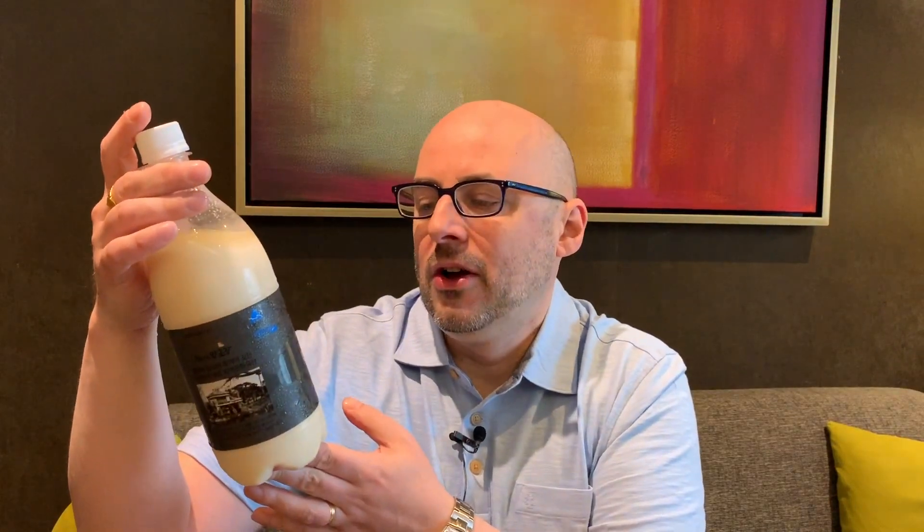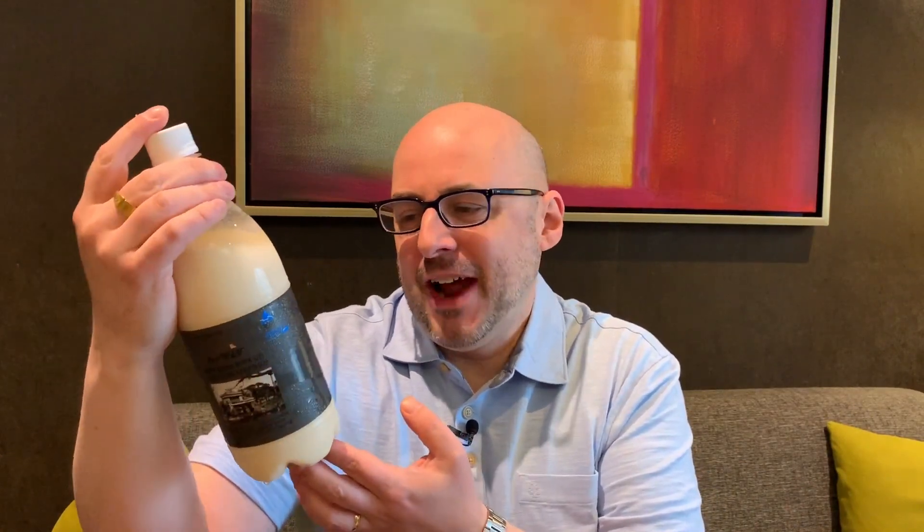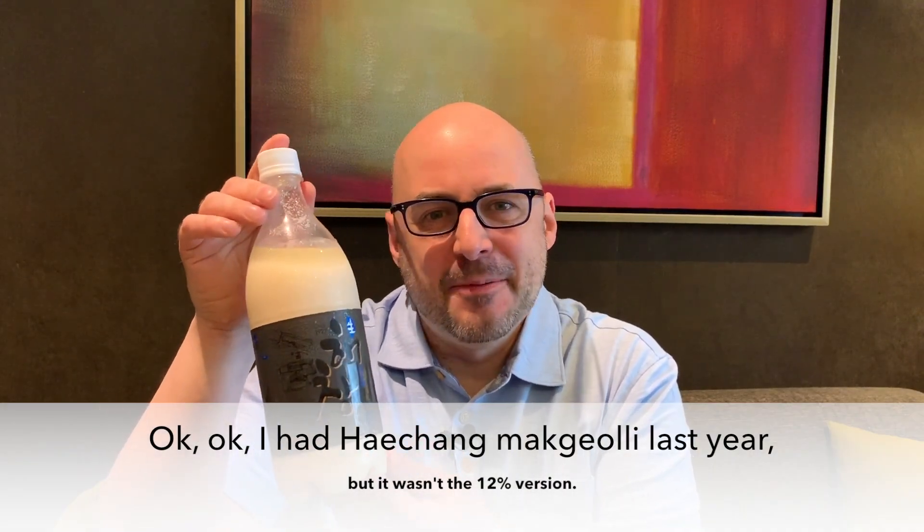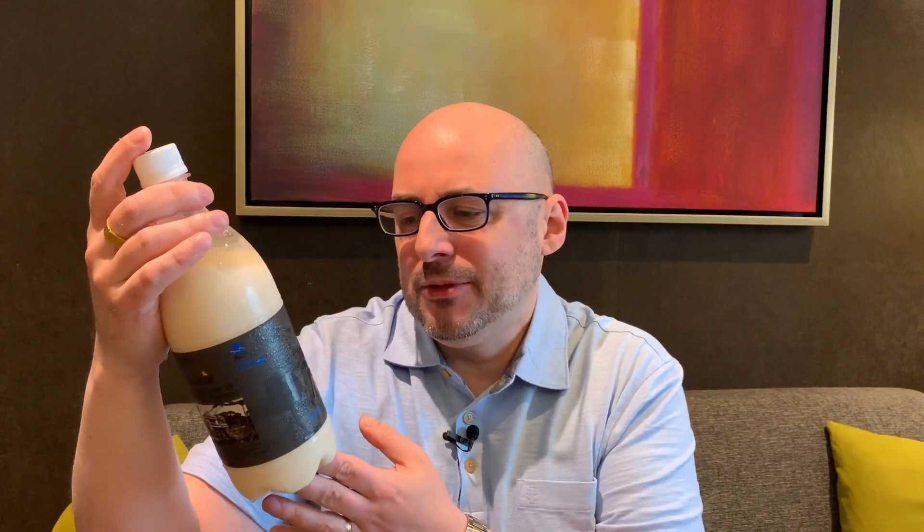This one was 10,800 won. And lastly, this is a heichang makgeolli, which was the most expensive one I bought yesterday at 14,800 won. I saw so much makgeolli I sort of went crazy and bought every one that I hadn't tried before, so we're going to be trying these out soon.